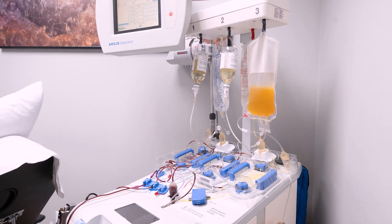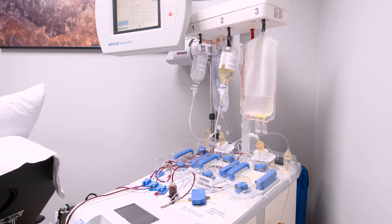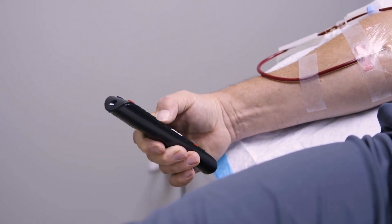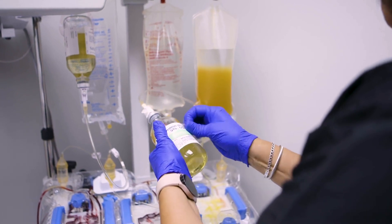The vast majority of the time during the plasma exchange procedure is just sitting in the chair with your arms out, letting the machine — which is a little noisy, by the way — go through the procedure. It takes about an hour and a half to two hours. During that time, my staff is there to entertain you. We have television, music, podcasts, or even virtual reality goggles so you can enjoy meditation and games.